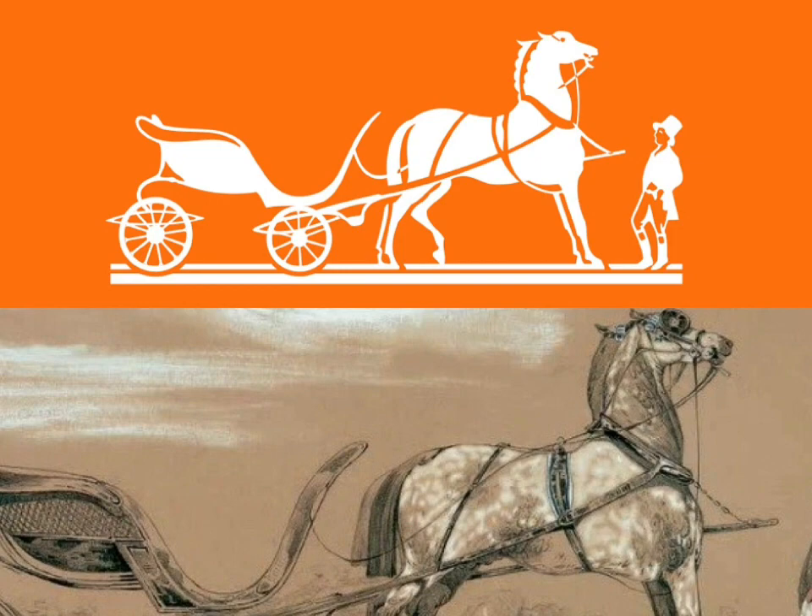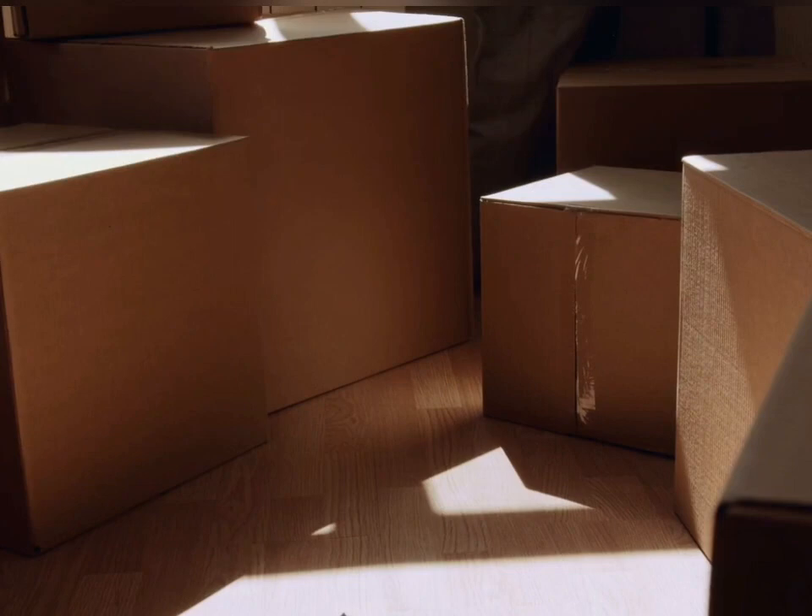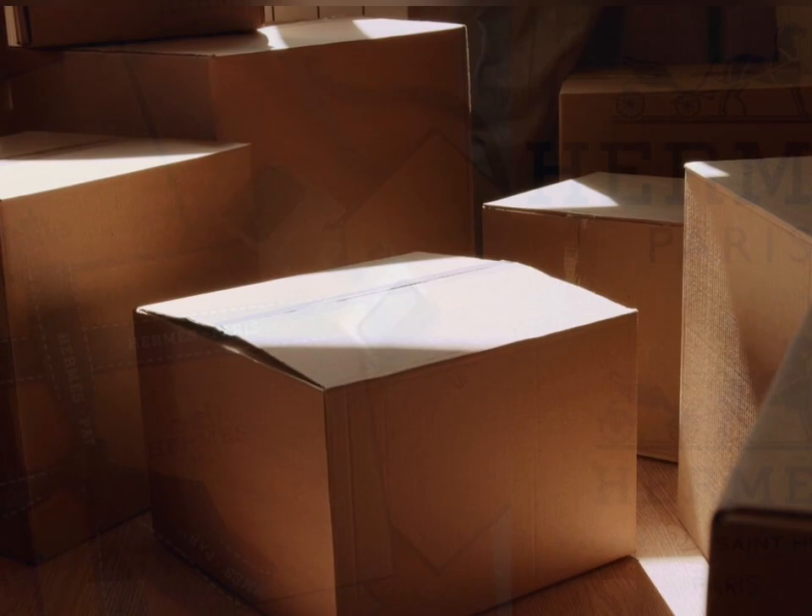But why does Hermes use orange? This warm orange color, which is not Pantone-approved, became synonymous with the house after World War II. It first appeared in 1942, when cream-colored cardboard boxes were in short supply. The supplier had to make do with what he had — it just happened to be orange.